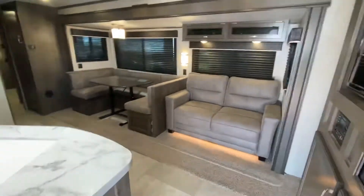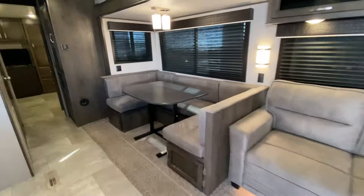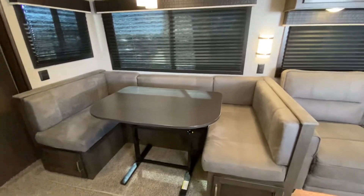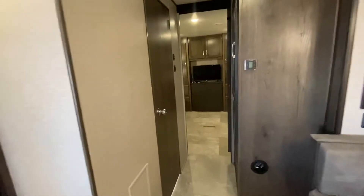There's the slide for the living area. We have a U-shaped dinette and the freestanding table. That table, by the way, will fold up — it'll make a bed and can also go outside. Going towards the back where the bunkhouse is.